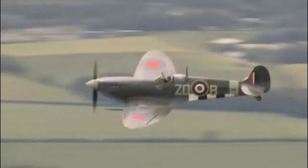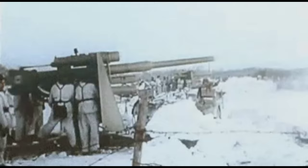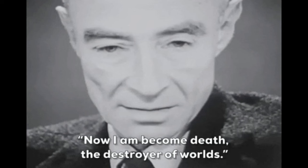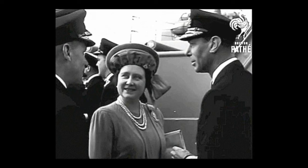Welcome back to BizVinci. Today we'll be counting down 10 technological breakthroughs that emerged during World War II. These innovations not only changed the outcome of the war, but also laid the foundation for the modern world we know today. So without further ado, let's get started.